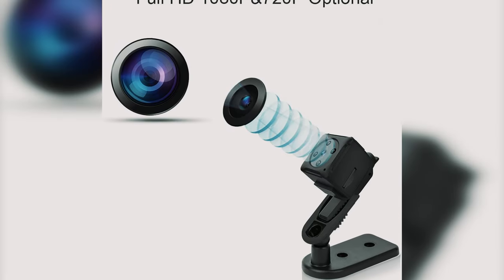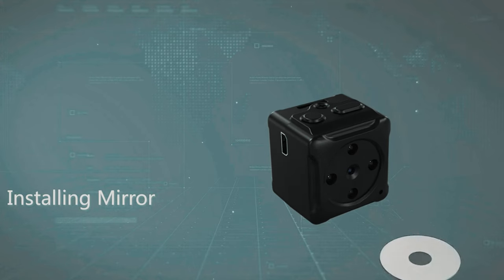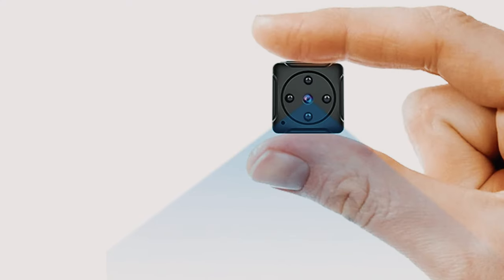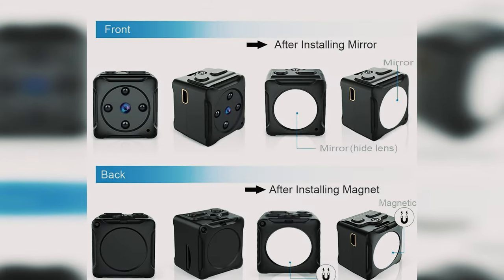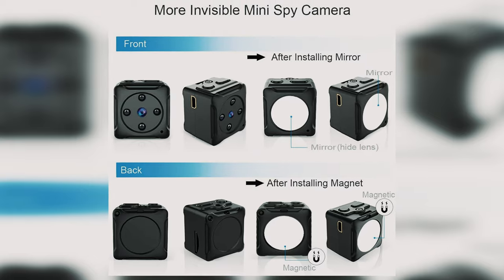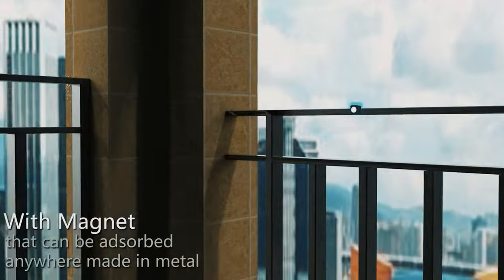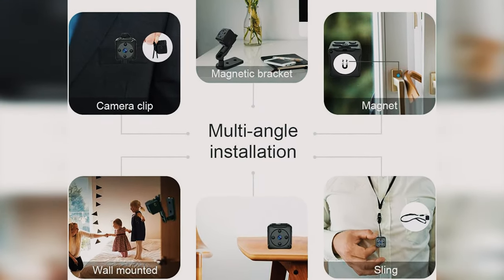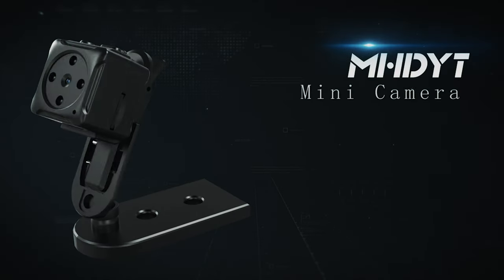The MHDYT mini camera supports loop recording and motion detection to conserve storage space and ensure important moments are captured. With a built-in 240 mAh battery, it operates for approximately 50 minutes on a full charge and supports continuous recording while charging for 24/7 surveillance. Whether used for home security, nanny monitoring, or as a discreet spy cam, this compact device offers reliable performance and versatility, making it a must-have for anyone looking to discreetly monitor their surroundings.